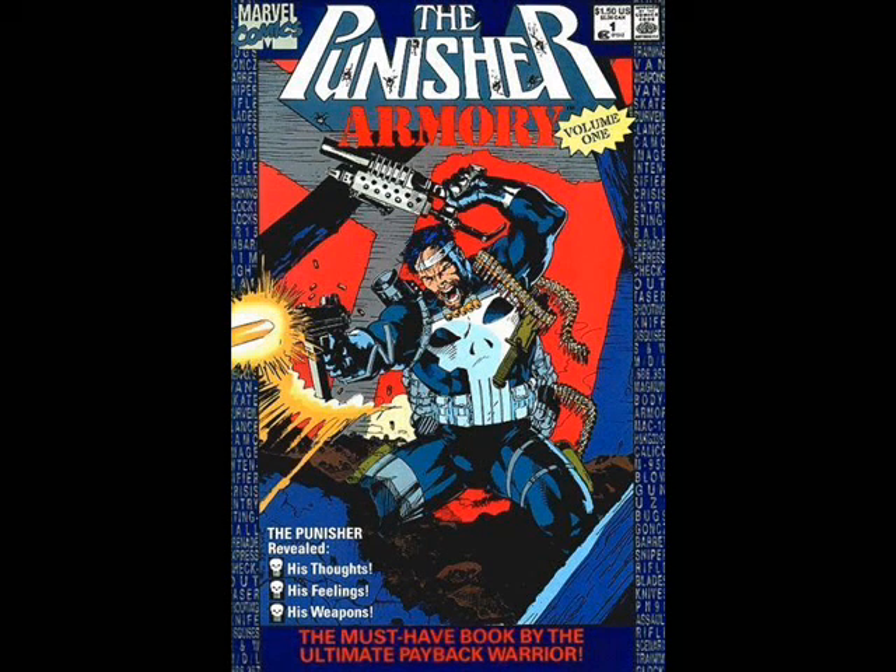Hello, and welcome back. This time I'll be talking about The Punisher Armory by Elietar Brown, written and drawn by Elietar Brown and lettered by Elietar Brown.